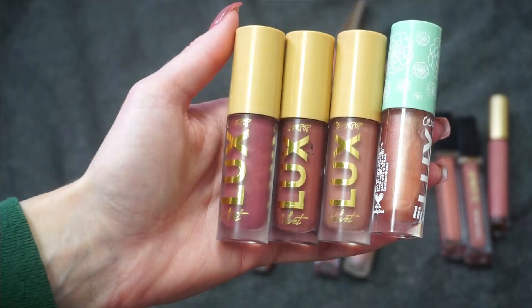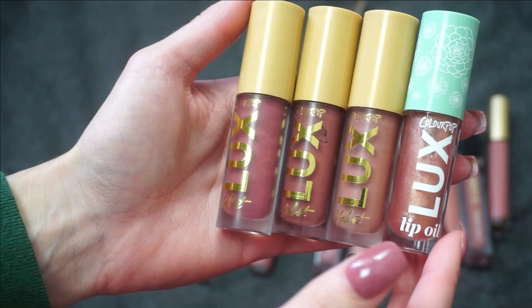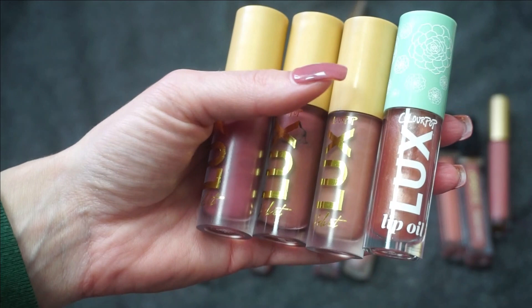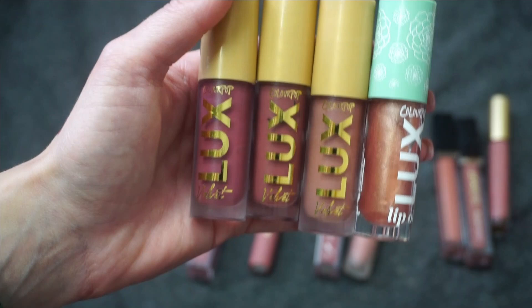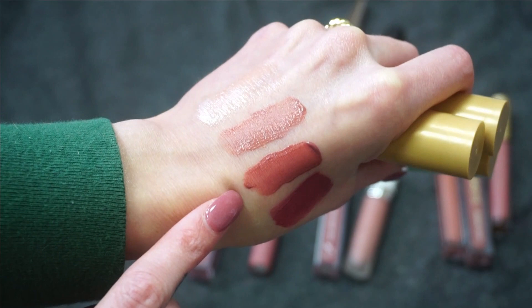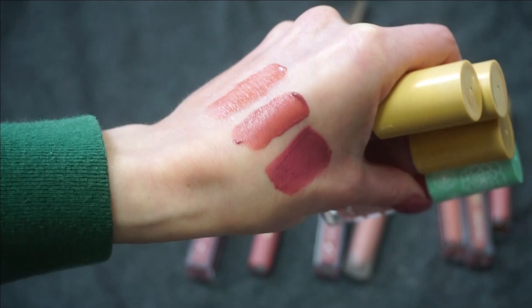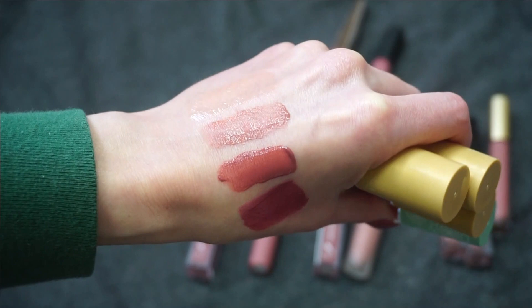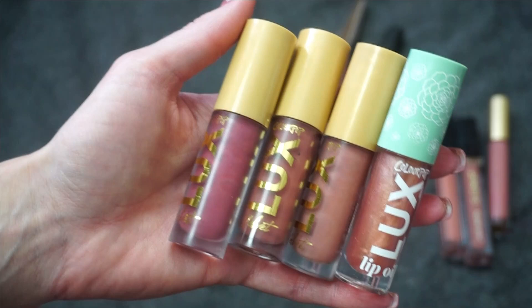Let's finish off my ColourPop collection. I have some Luxe Velvets and a lip oil. Some of the names are a little hard for me to pronounce, but we have Fatal, and the lip oil is Blossom Out. I'm actually just going to declutter all four of these. ColourPop doesn't have my absolute favorite formula, and for the velvets, I just wouldn't wear them enough compared to my other ones. This lip oil is really pretty, but I actually like the other one I showed last week more, and lip oils aren't my absolute go-to so I don't feel like I need multiples.